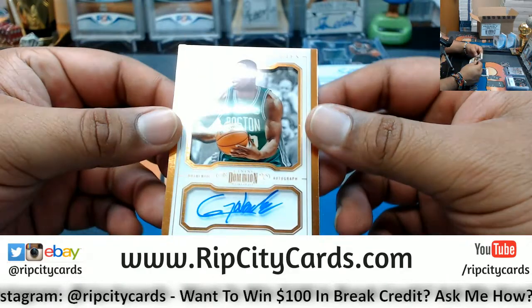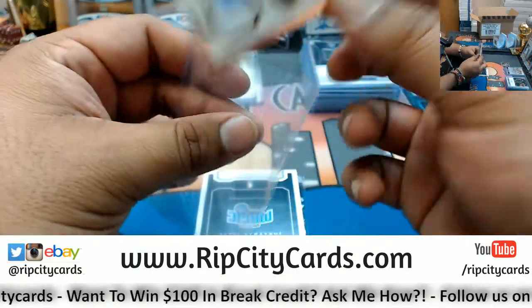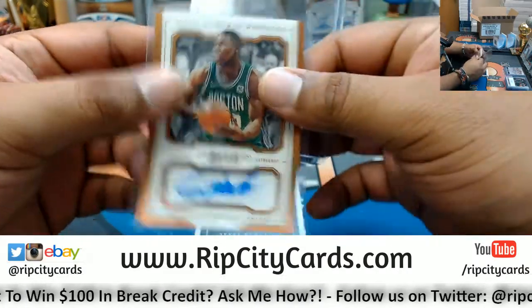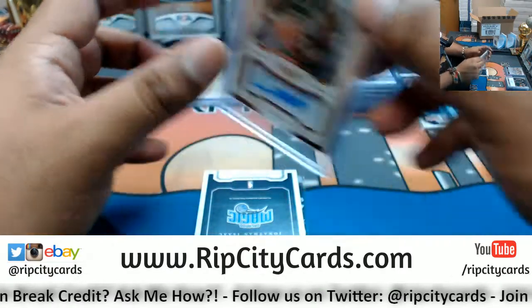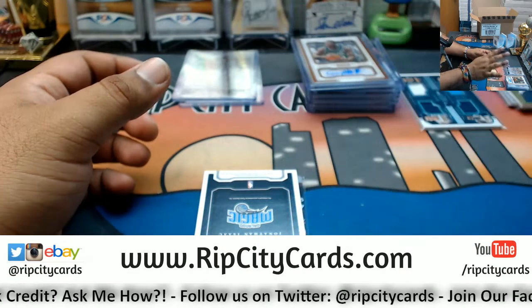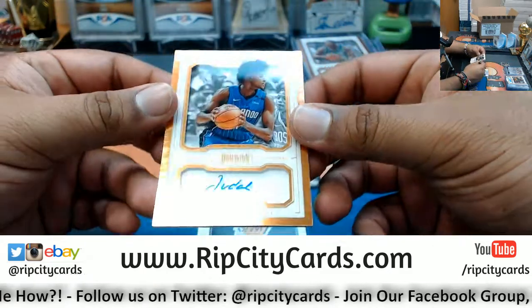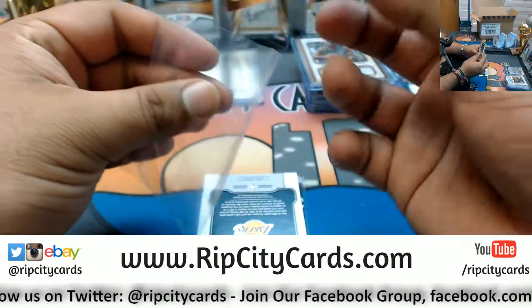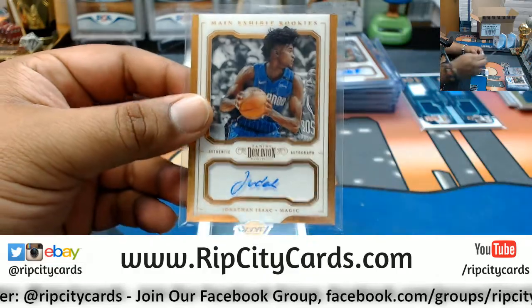Numbered to 25 — rookie Gershon Yabusele for the Celtics, that's nice. And to 25 — Jonathan Isaac, another rookie out of there, that's pretty sweet, going to the Magic.